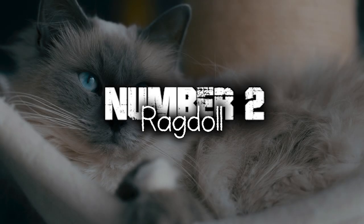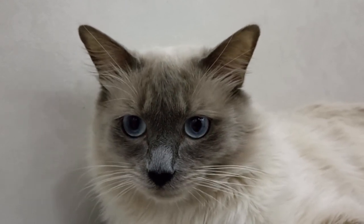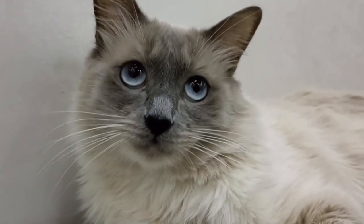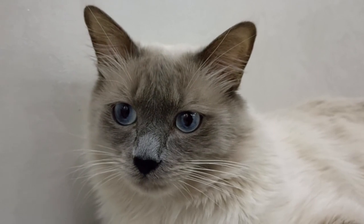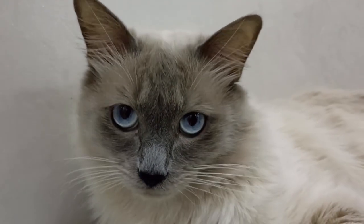Number 2. Ragdoll. Ragdolls are famously gentle and relaxed cats. They have a calm and easy-going demeanor, often going limp when picked up — hence the name Ragdoll. This relaxed nature makes them great companions for families and individuals seeking a laid-back and affectionate pet.